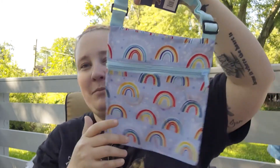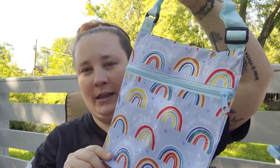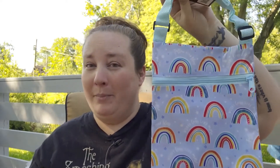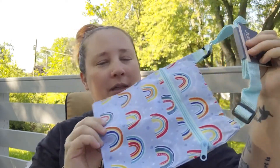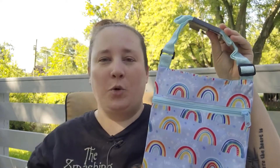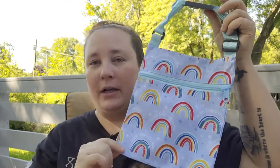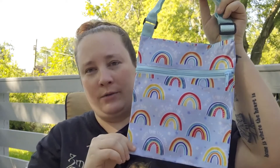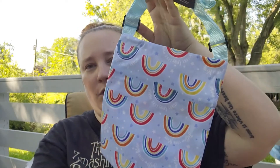I also found this really adorable rainbow purse — I think this would be great as a bum bag, something you just pick up when you're going out the door, maybe to a flea market or something, when you don't want to carry your whole purse around. I thought that was super cute.